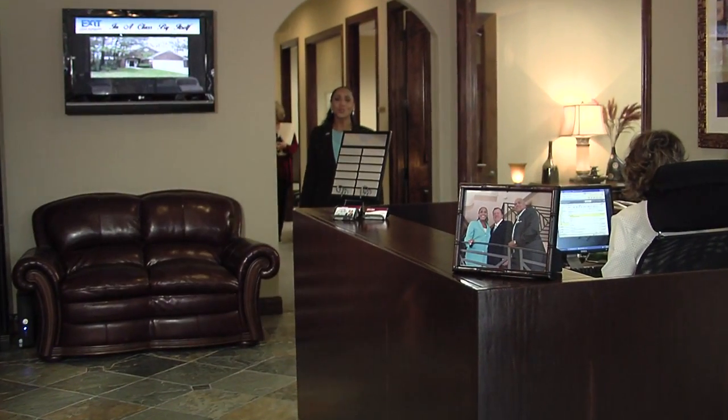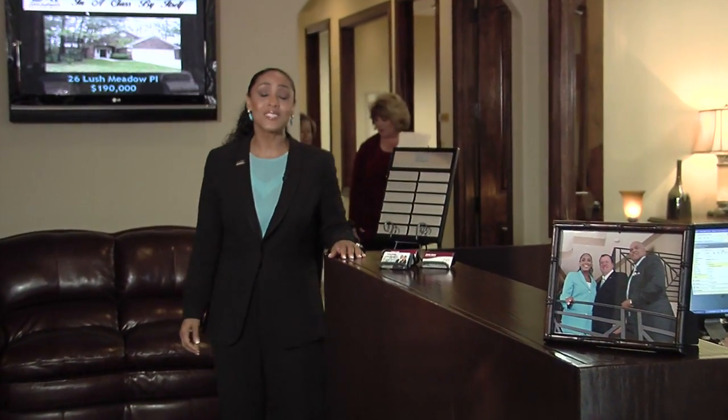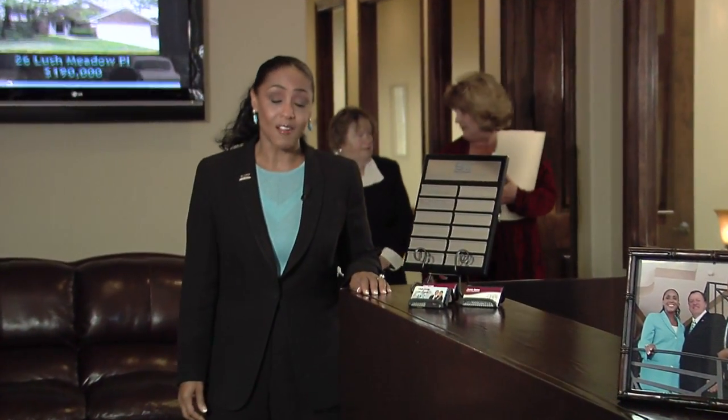We hope you've enjoyed your tour of the Exit Six Star Realty headquarters here in the Woodlands. Feel free to stop by anytime, or visit our offices in Memorial West Houston and the Lake Conroe area. It would be our privilege to do business with you.